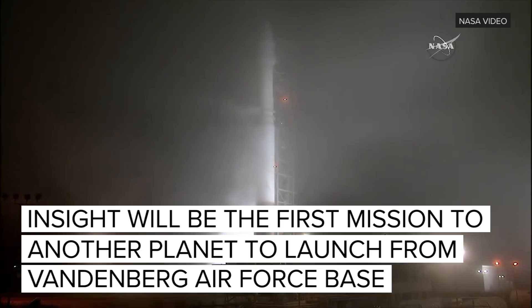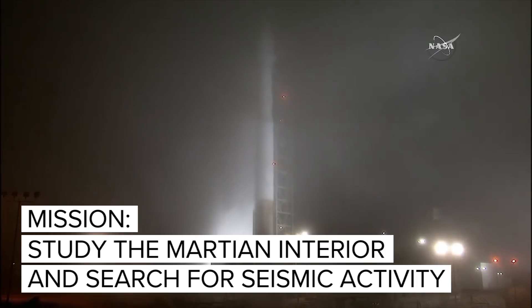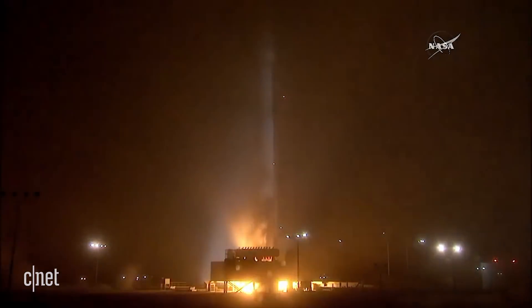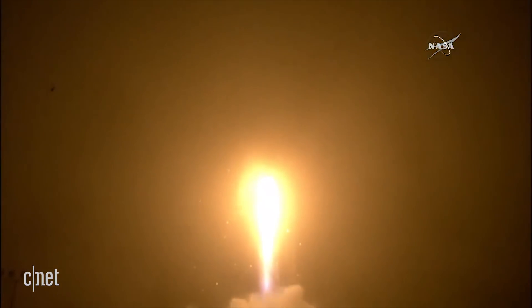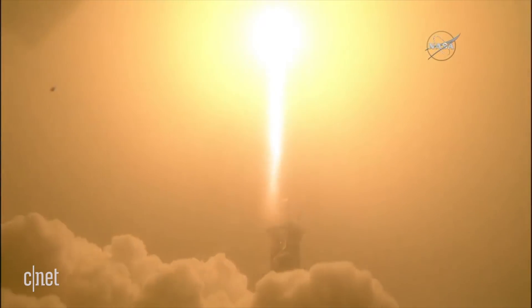Go Atlas check, go Atlas, go center, go InSight. We're at T-minus 15 seconds. Eight, seven, six, five, four, three, two — liftoff of the Atlas 5, launching the first interplanetary mission from the west coast, and NASA's InSight, the first outer space robotic explorer to study the interior of Mars.